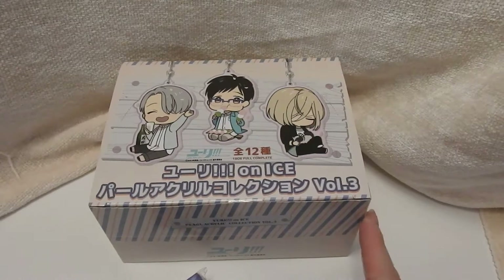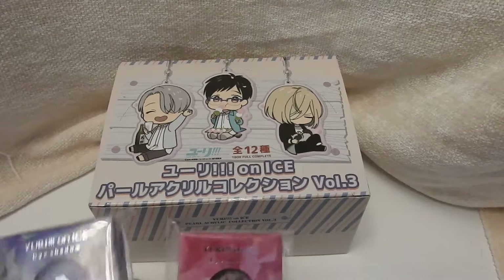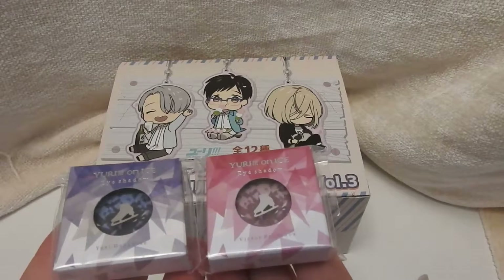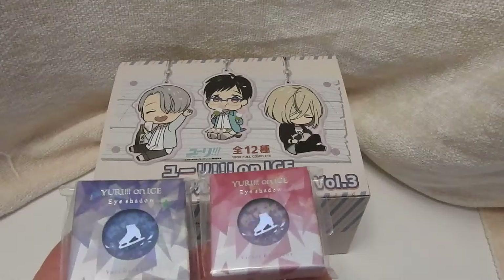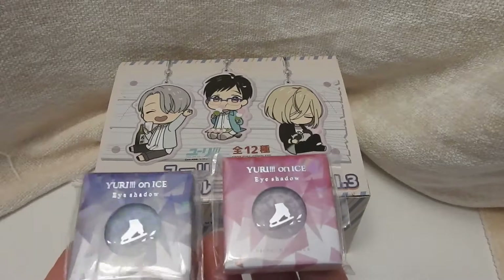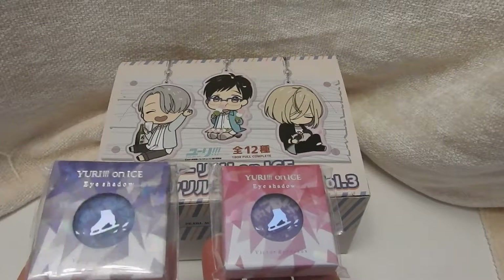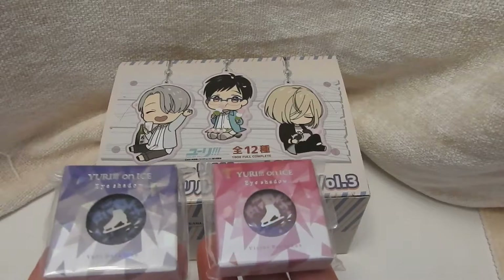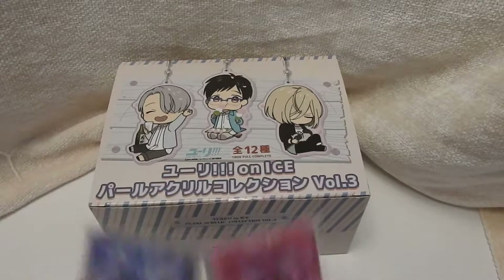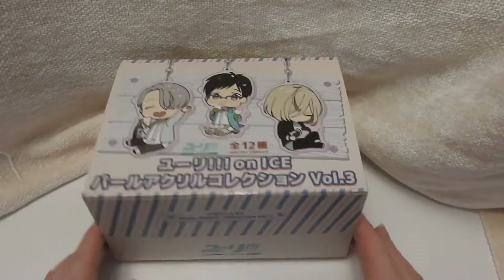I do have the other volumes — let me know if you want to see them. And then these two I just wanted to quickly show because how pretty are they? These are some of the makeup that they've released — two eyeshadows. This is the Yuri theme and this is the Victor theme. I don't know whether or not I want to wear them yet but they're so pretty. I just thought I'd show that quickly and now I'll get to opening this box.